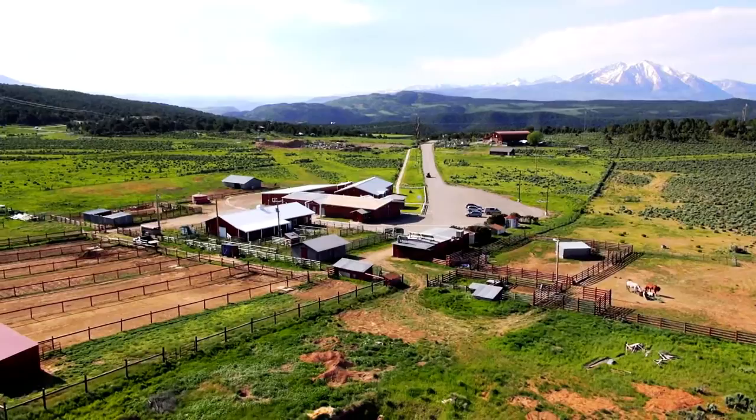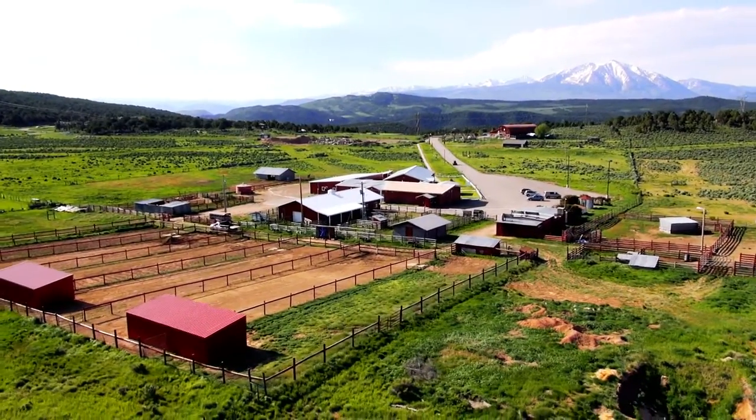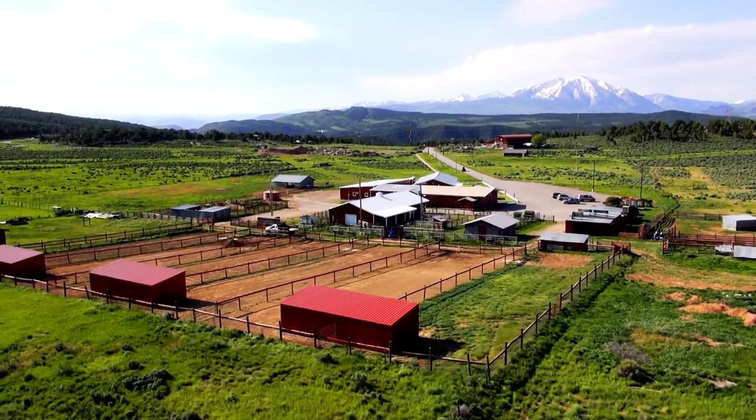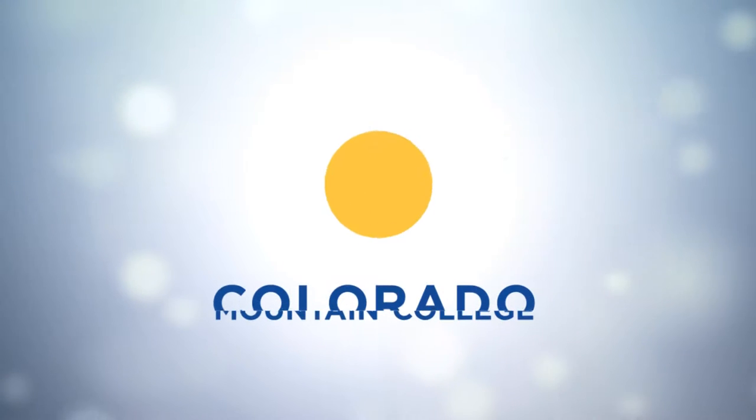The Colorado Mountain College vet tech program is greatly respected by veterinarians across the United States. A highly respected program taught at a beautiful farm deep in the Rocky Mountains. We'll see you here soon.